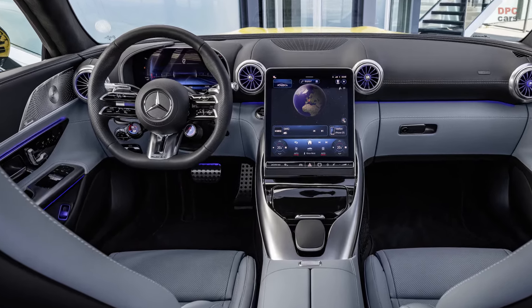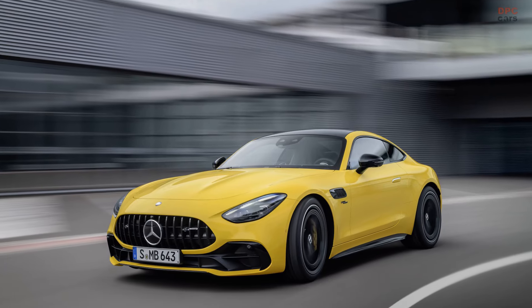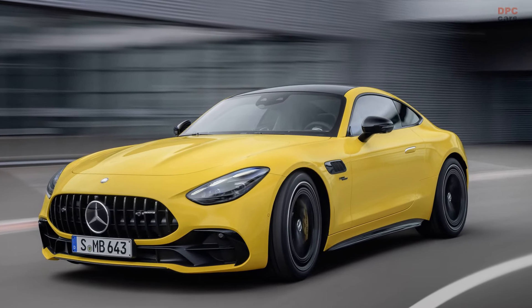By comparison, the SL43 convertible is about $31,000 cheaper than the SL55. The GT43 and SL43 join other premium models in using the 2.0-liter engine, which originates from the compact 45 series. This engine, known as the M139L, holds the title for the most powerful four-cylinder engine in series production and is installed longitudinally in these pricier vehicles, as opposed to the transverse installation seen in the CLA 45, GLA 45, and similar models.